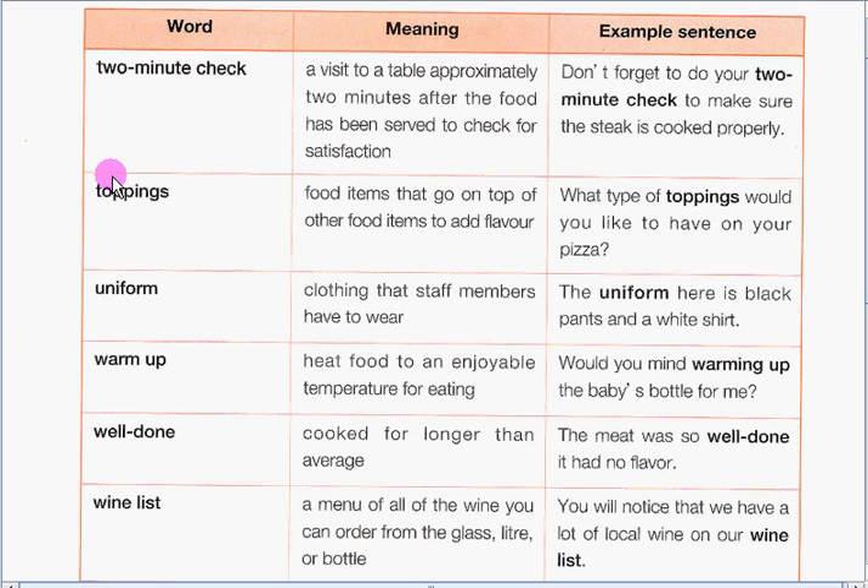Our next word is toppings. Toppings refers to food items that go on top of other food items to add flavor. Our example sentence is: What type of toppings would you like to have on your pizza? Examples of pizza toppings are mushrooms, pepperoni, onions, and the like.